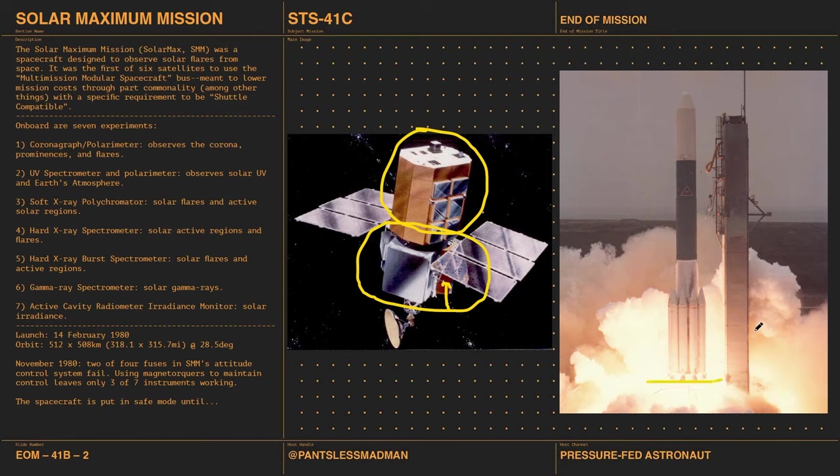Solar Max launches on Valentine's Day 1980 on a Delta — probably a Delta 3000. It's placed into a 510-kilometer orbit at 28.5 degrees inclination, due east out of the Cape. But something happens in November 1980: two of the four fuses in the attitude control system fail.